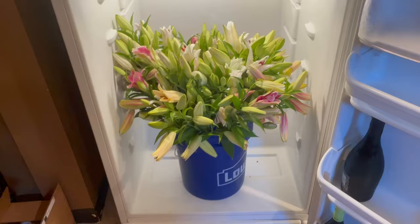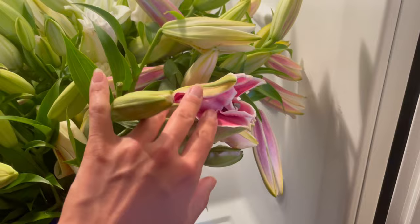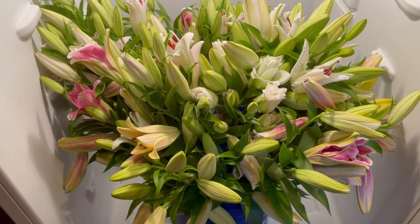Let me show you just the transformation in the fridge — how much additional space I gained from using rectangular buckets. This was my current setup: not the best way to store lilies because they come off to the side and the door sometimes hits them. You can see this one got a little bit mangled. We're going to see how many more lilies I can fit by being more efficient with the bucket shape.